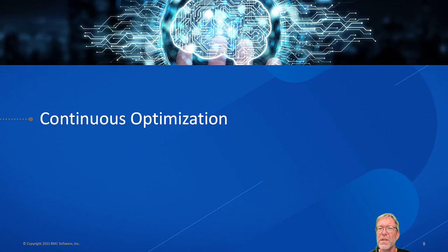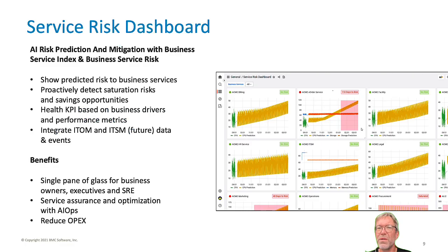The number of digital services is growing as well as their criticality. To avoid costly outages, organizations need to get proactive in resolving issues before they occur. The AI risk and mitigation dashboard gives operations, reliability engineering teams, and business owners a single place to view the current and future health of their critical business services. Users will be able to see the impact of organic growth on resource demand as well as the predicted impact of business events.